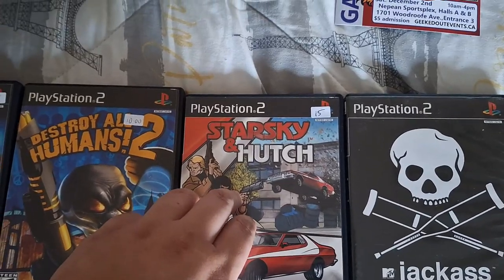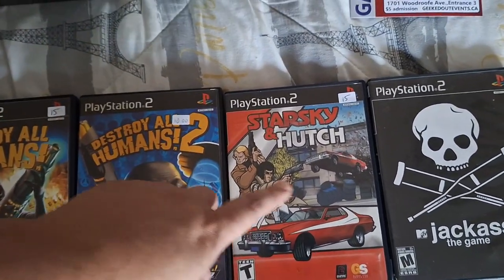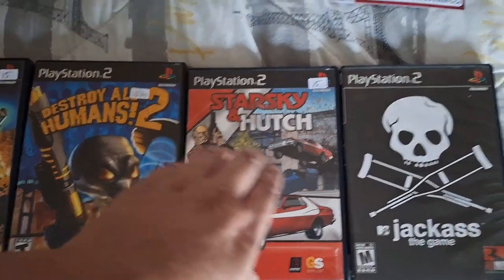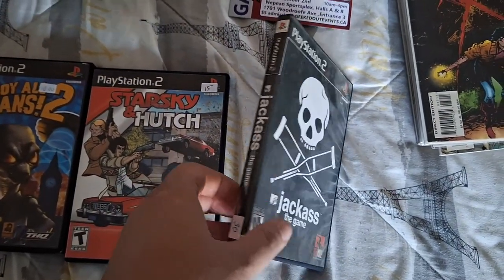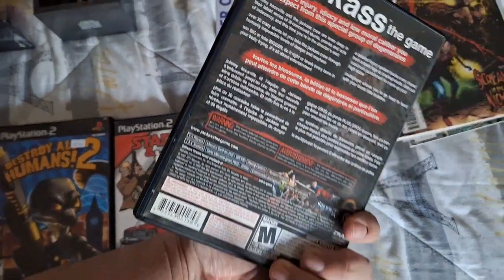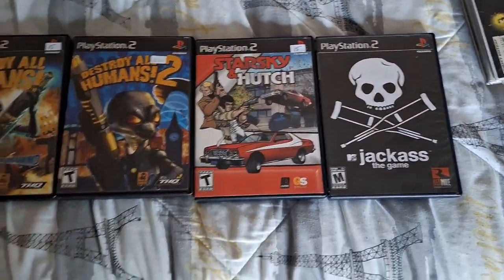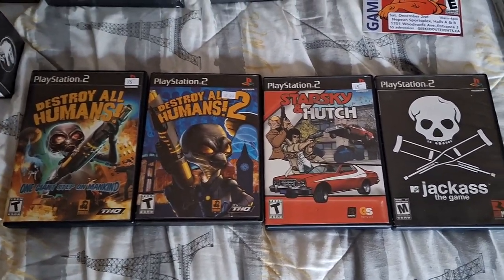Next we have Starsky and Hutch — this one was $15, complete with manual. I loved playing this as a kid; me and my dad used to play it all the time. And finally I picked up Jackass the Game for $30. This game was one of the hardest ones to find — I've never been able to find it at other conventions, game stores, or anywhere online. All video games are complete with manuals.